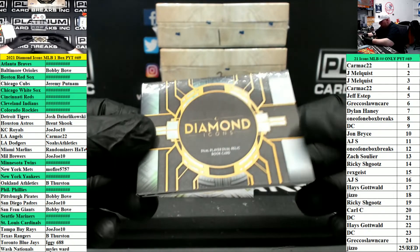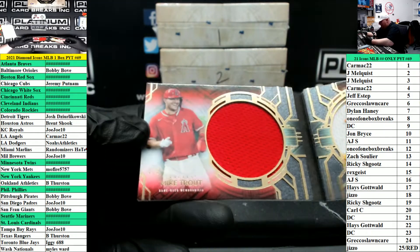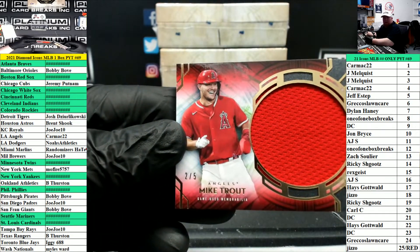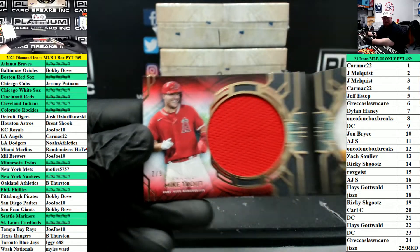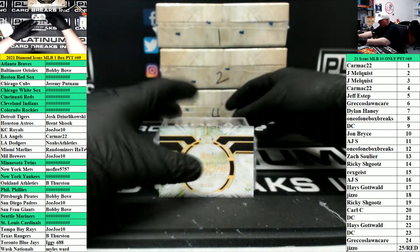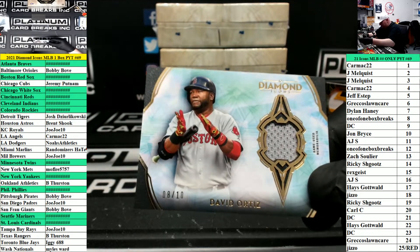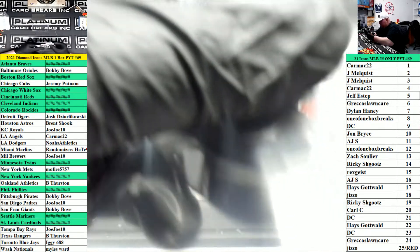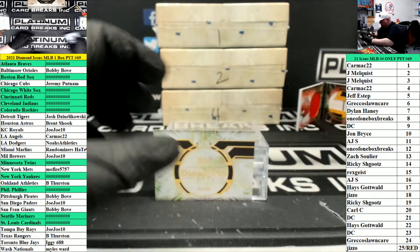A booklet — dual player, dual relic book card, out of five. Oh my. Trout and Tatis Jr. Angels — Carmack. Padres — Jojo 10. That will be a random. And lastly, a jersey for David Ortiz, Red Sox, eight of ten. Eight spot going to one of one. Nice box.